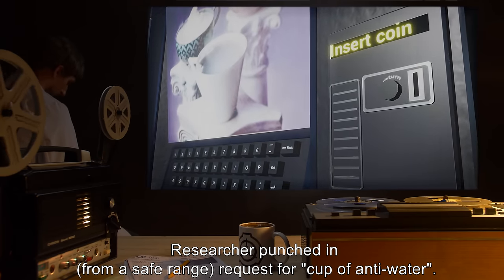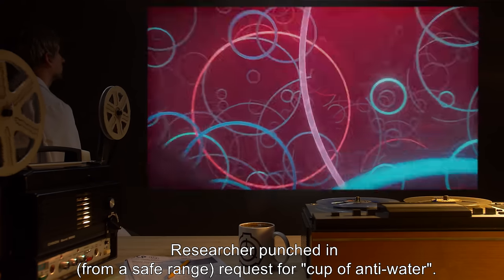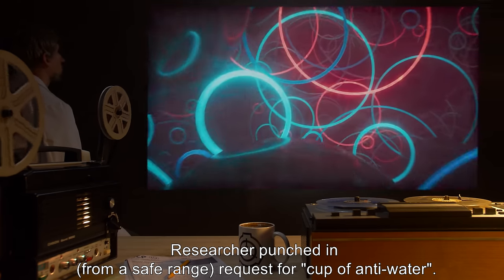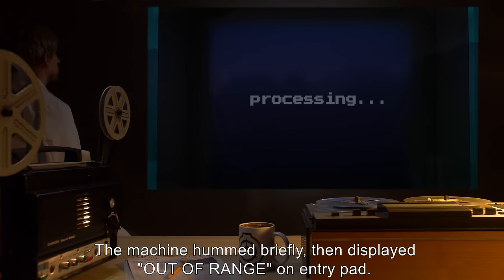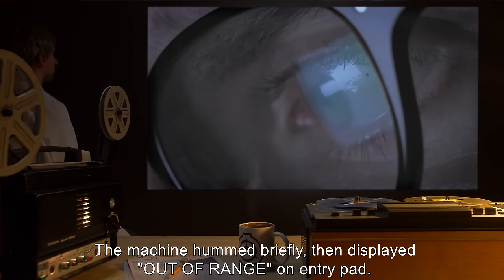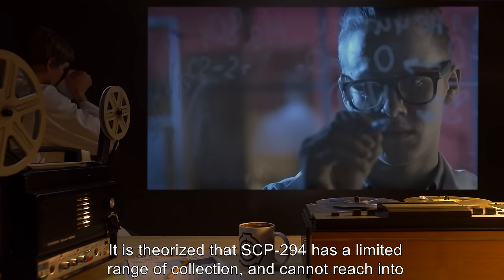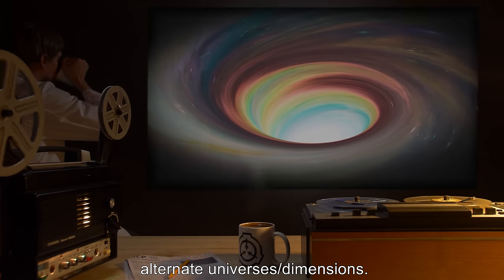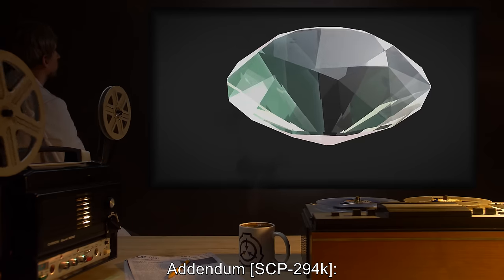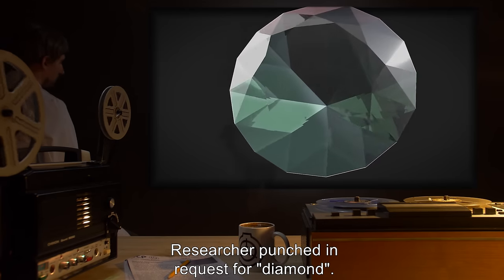Addendum SCP-294J: researcher punched in, from a safe range, a request for a cup of anti-water. The machine hummed briefly, then displayed 'out of range' on the entry pad. It is theorized that SCP-294 has a limited range of collection and cannot reach into alternate universes or dimensions.